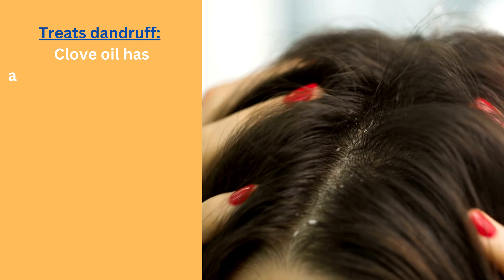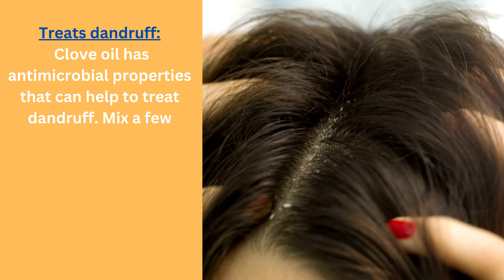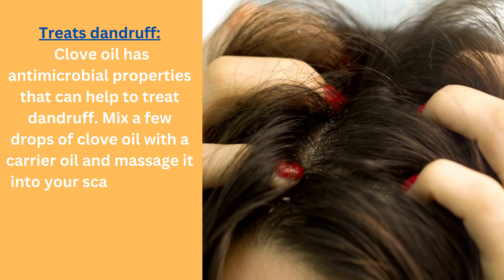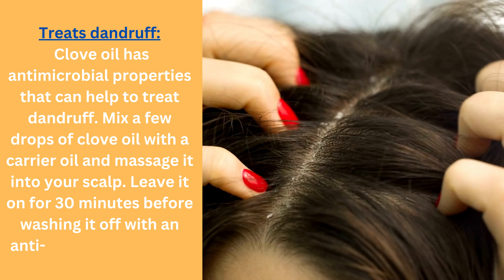Treats dandruff: clove oil has antimicrobial properties that can help to treat dandruff. Mix a few drops of clove oil with a carrier oil and massage it into your scalp. Leave it on for 30 minutes before washing it off with an anti-dandruff shampoo.